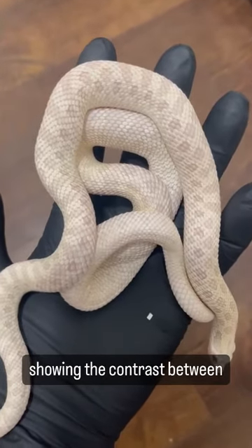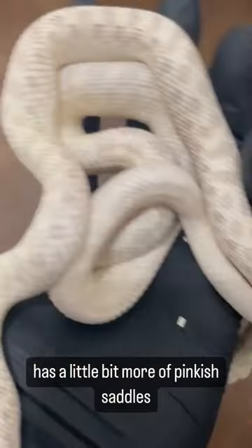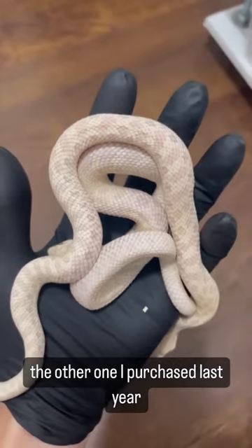This is a pretty cool video showing the contrast between an arctic snow and a regular snow. The arctic snow adds more white, and you can tell that the outside one has a little bit more of pinkish saddles. These are two snakes in my collection — one of them I hatched, the other one I purchased last year.